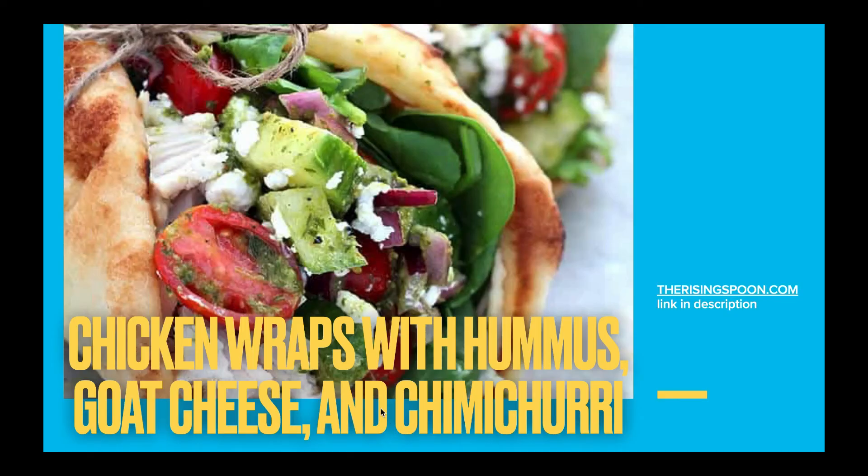Chicken wraps with hummus, goat cheese, and chimichurri — I can just tell from these photos from The Rising Spoon that the flavor is really popping on this recipe. It is perfect for lunch, especially bringing to work or making ahead of time, because it looks like something you can assemble really quickly. When I say make ahead of time, I mean have your rotisserie chicken, your veggies cut up, your dressing ready, and then just wrap it all together.